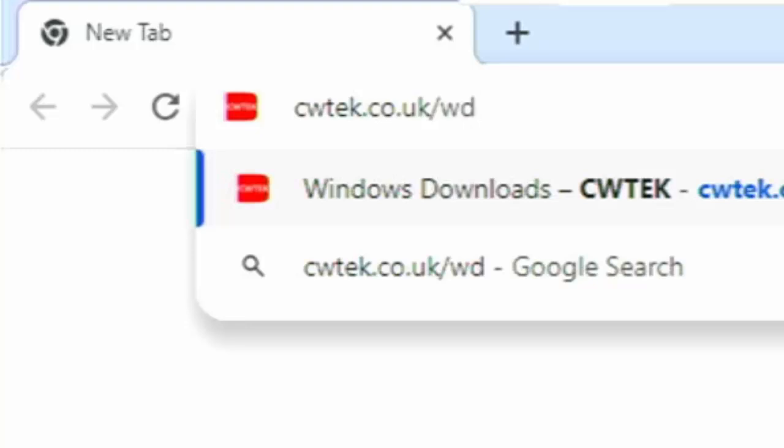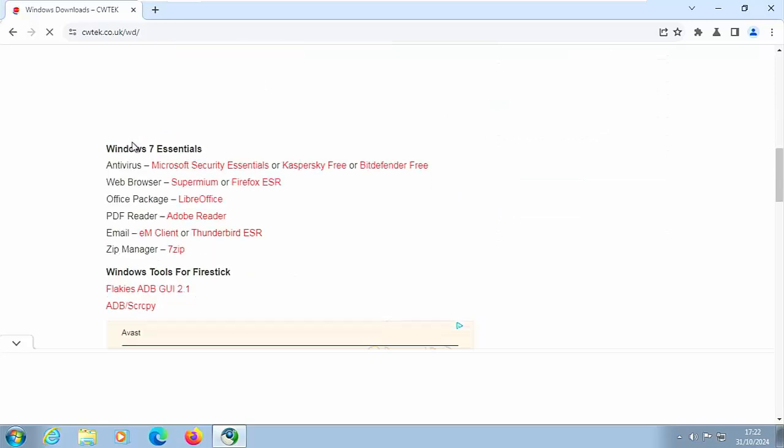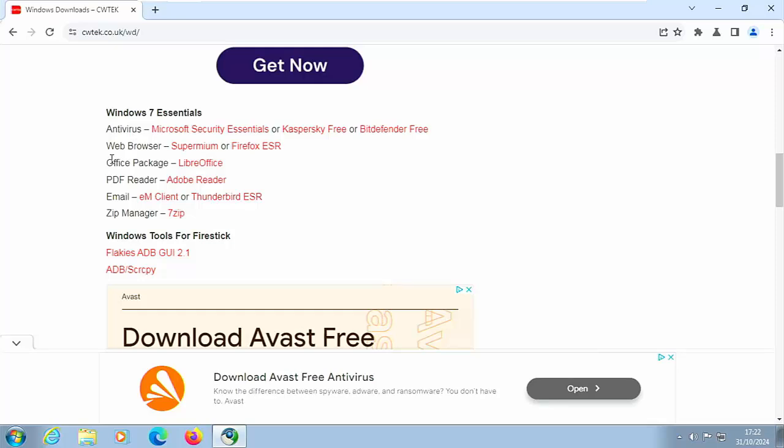Pause this video if you need to note that down. Once you've typed it in, press Enter, then scroll down the page to find Windows 7 Essentials and the Office Package. If you're running Microsoft Office 365 or Office 2016, you should still be receiving updates until around 2026. But if you've got an earlier version — such as Office 2000, 2003, 2007, 2010, or 2013 — then I'd recommend downloading LibreOffice.